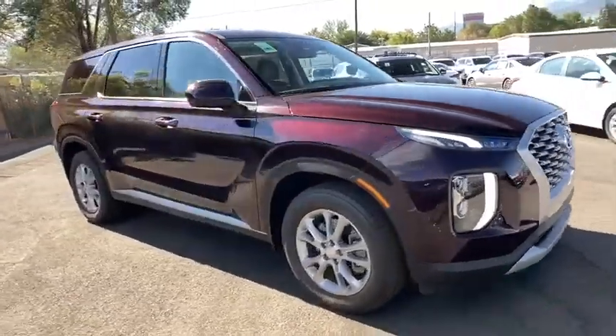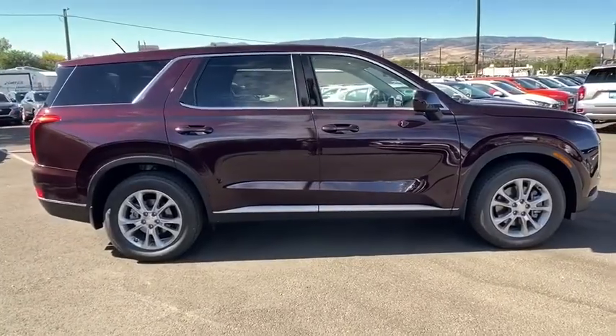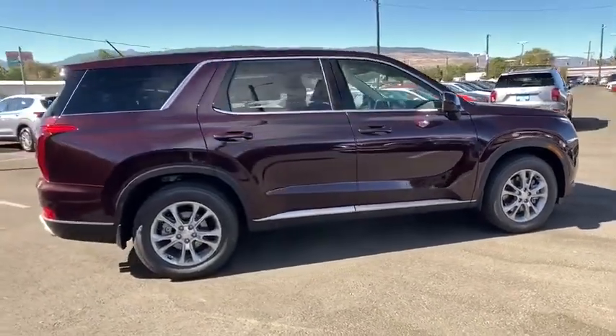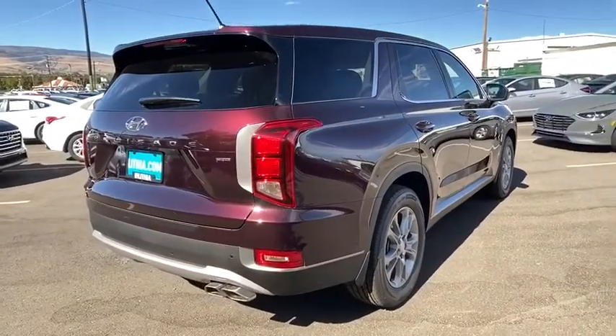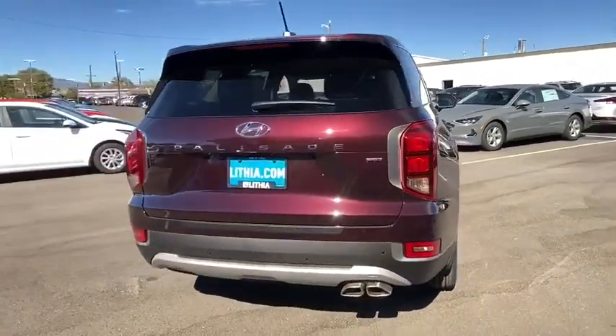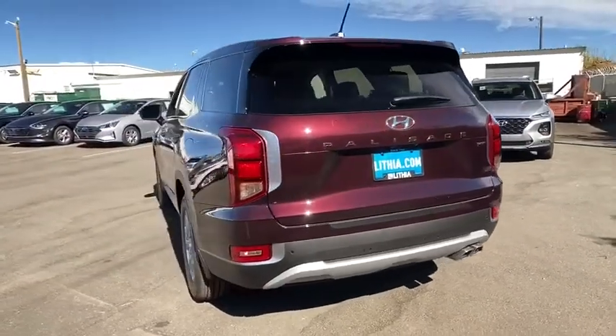Stop by and take a look at the 2021/2020 Hyundai Palisade. The Hyundai Palisade includes loads of interior room, third-row seating, and a stylish exterior. Throw in all the additional technology features and your family will be thrilled to ride around in style.